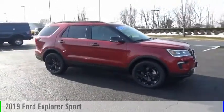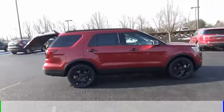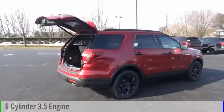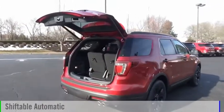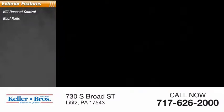We are pleased to show you the 2019 Explorer. This vehicle is powered by an all-wheel drive six-cylinder 3.5 liter engine and comes with an automatic transmission.